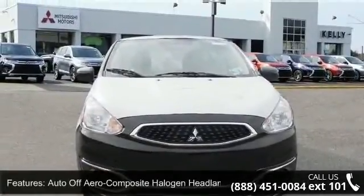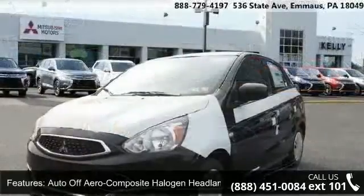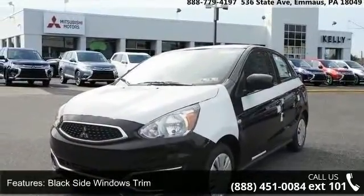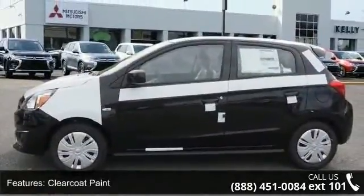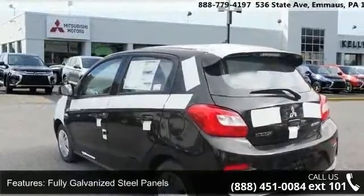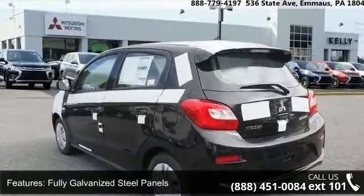Some of the top features included with this vehicle are auto off-aero composite halogen headlamps, black side windows trim, clear coat paint, fully galvanized steel panels, LED brake lights, lift gate rear cargo access, light tinted glass, lip spoiler and steel spare wheel.